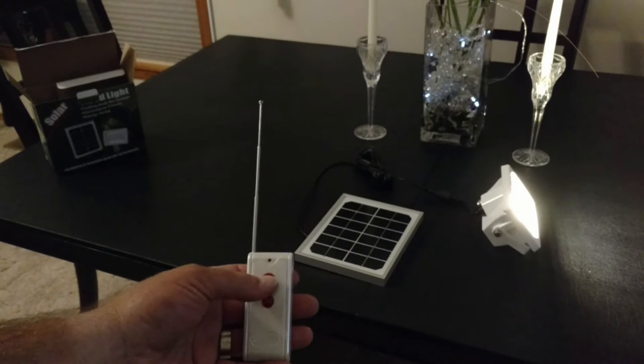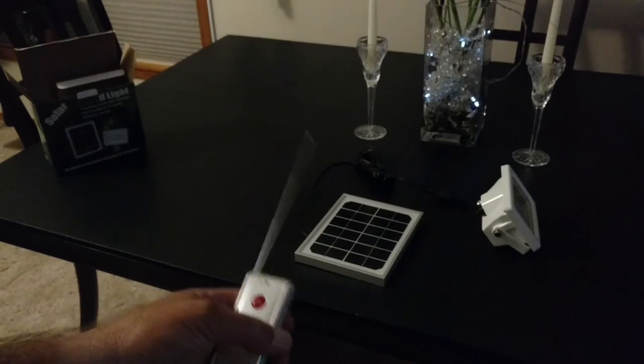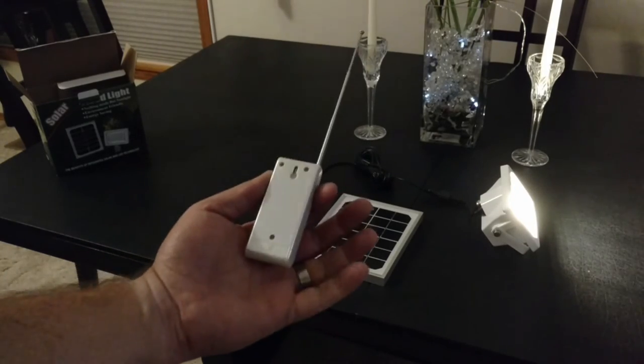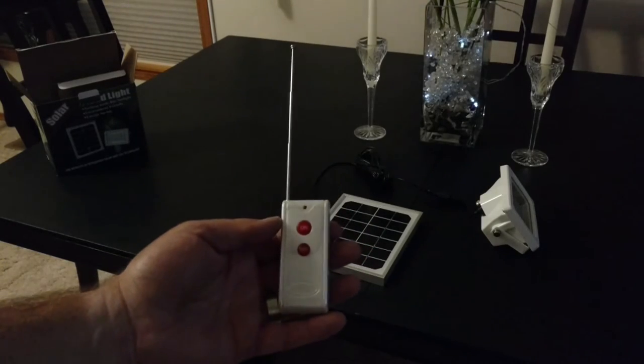I don't know what the range is yet, but I plan on putting this out in the middle of camp. As we all go to bed, that can be on instead of me leaving a lantern partially burning, which I usually do, so there's some kind of light in camp. We can have that on and just kill it and we're good to go. Or if you want to leave it on all night, so be it — you get your six to eight hours out of it.